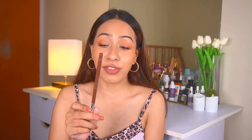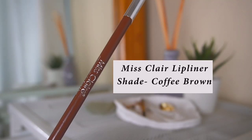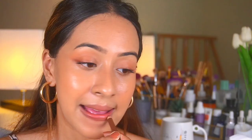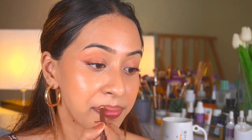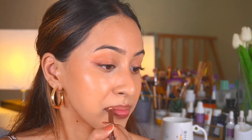For lips — if I had to keep only one lip liner, it's obviously going to be a brown one. This is the Miss Claire lip liner in the shade Coffee Brown. I'm choosing this over Wet n Wild because I feel the formulation is better. Wet n Wild is also good, but I like this more, and I love the shade too.